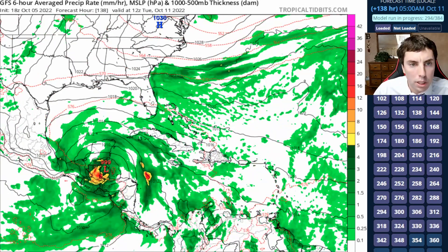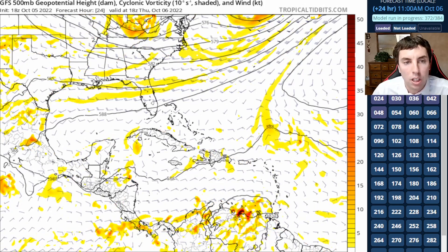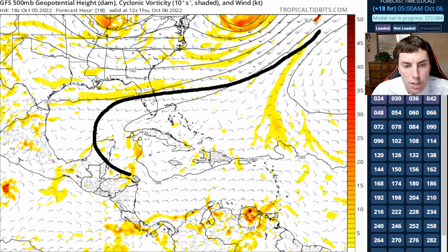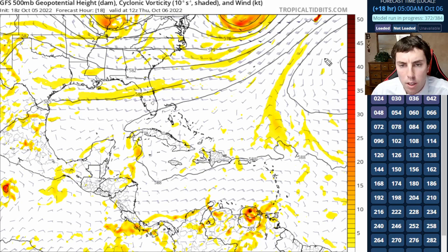Going further down the road into Tuesday morning, we can see the system gets close to the Yucatan Peninsula as a very weak tropical storm, or even just a tropical depression. I do not see this thing becoming very strong at all, because of where it's at — there's a lot of land interaction, a little bit of shear, and dry air to contend with. There will be some inhibitors over the next couple of days to prevent this from strengthening very substantially. On the 500 millibar GFS model, the primary steering feature is the extension of the 500 millibar deep layer ridge to the north.